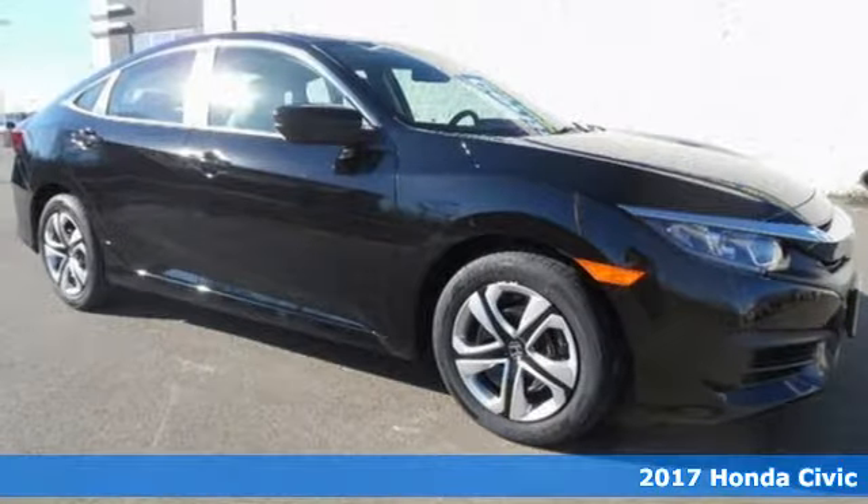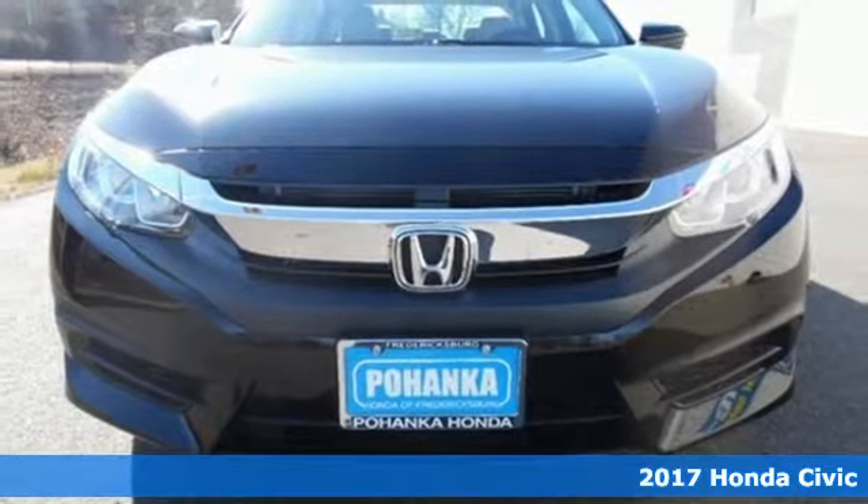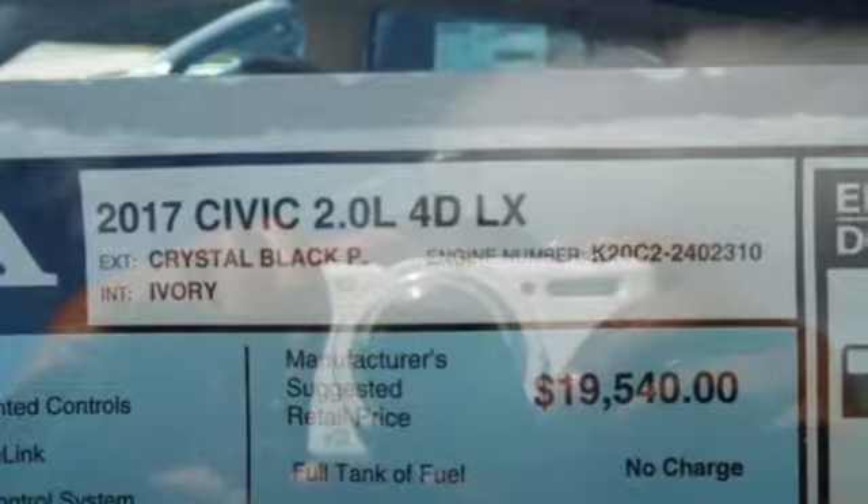Here's a 2017 Honda Civic sedan. Aggressive by design, with a fierce shape and agile handling, the Civic looks and feels perfectly suited for your life.